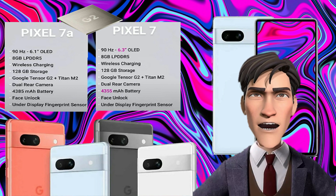The Pixel 7 has a much better build, as it has a glass back, whereas the Pixel 7a has a plastic back. The Pixel 7a comes in four colors: sea, charcoal, snow, and coral. The Pixel 7 is available in three colors: obsidian, lemongrass, and snow.